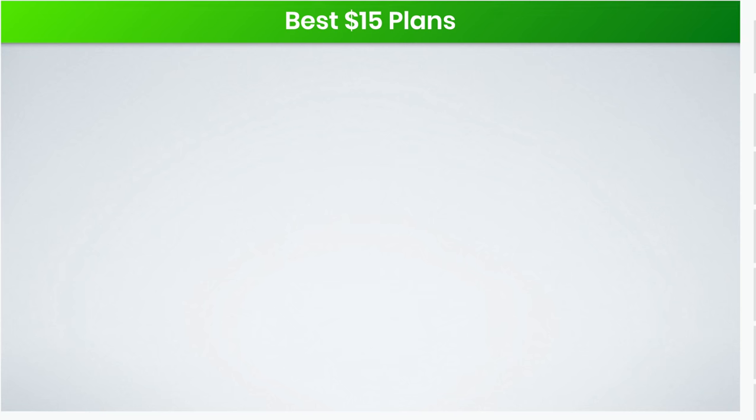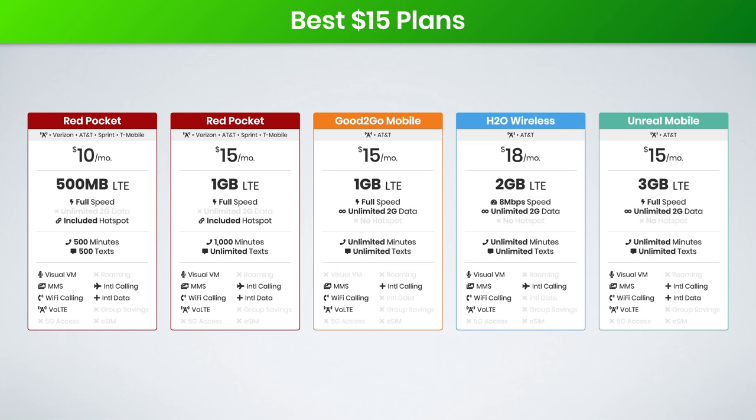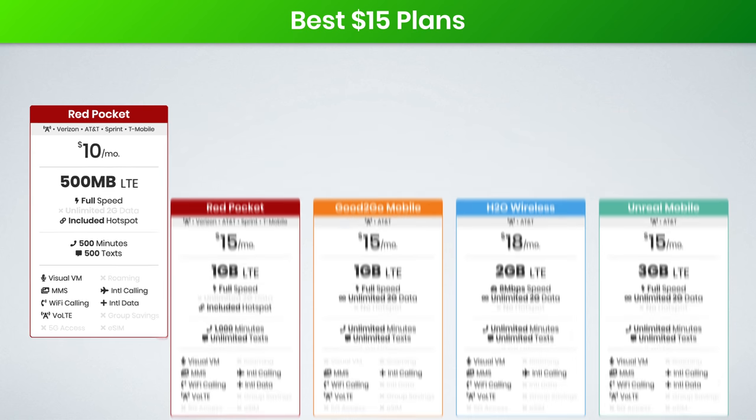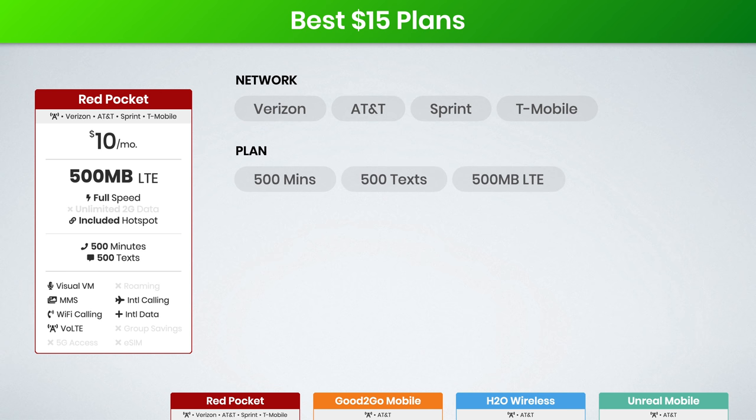First up, we have the best plans $15 and under. We have great options here from Red Pocket, Good2Go Mobile, H2O Wireless, and Unreal Mobile. First up is Red Pocket's $10 a month plan. This is actually available on the Verizon, AT&T, Sprint, and T-Mobile networks for coverage, and it includes 500 minutes, 500 texts, and 500 megabytes of LTE data.